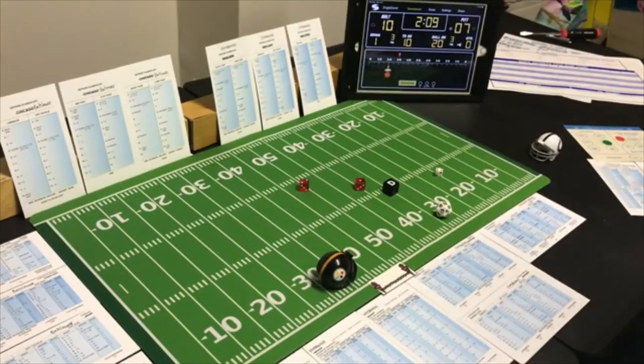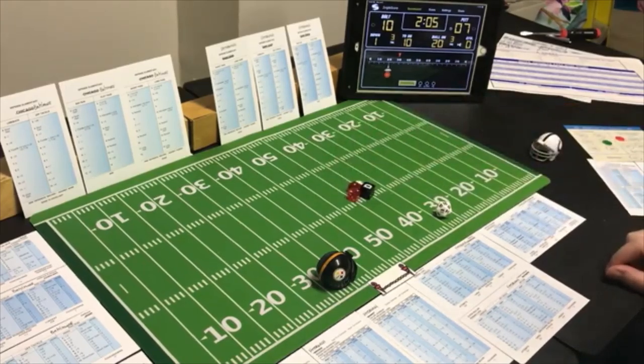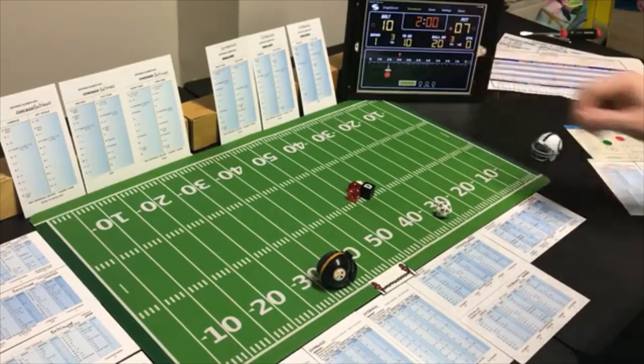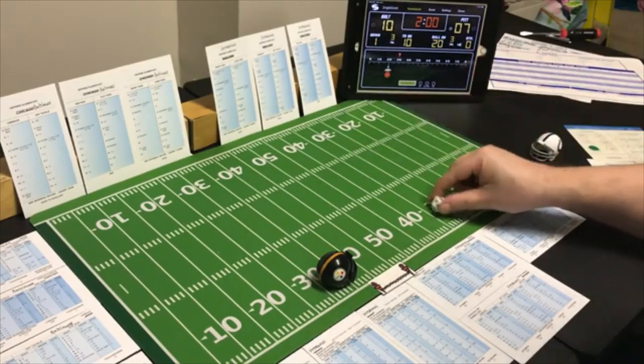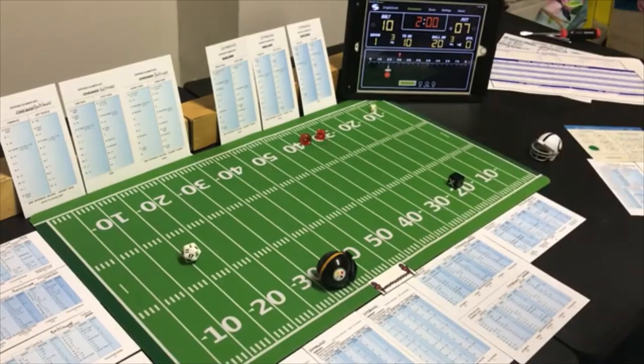Pittsburgh has a first down as the two-minute warning hits. Time doesn't run. They go long to the flanker — another first down obtained. Baltimore looking for the pass — a 3 long — incomplete.